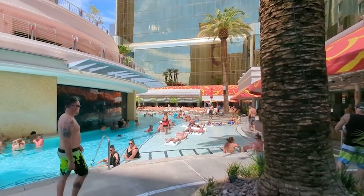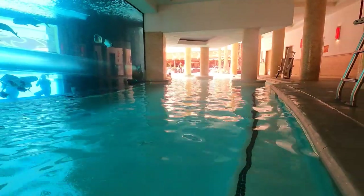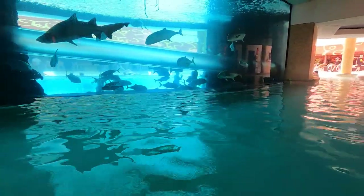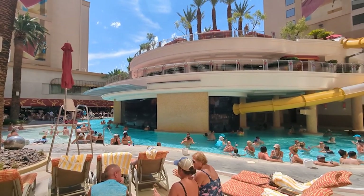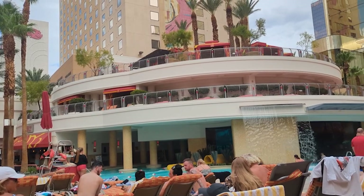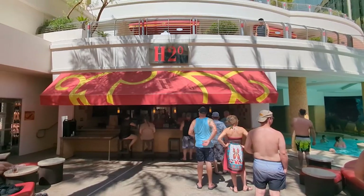The pool itself was pretty nice. I liked that they had a shaded grotto area in the back part so you could get out of the sun but still be in the water. Pool chairs are actually really nice and cushioned, and there are a lot of them, though they are packed pretty tightly together. There was also very limited service, at least today.